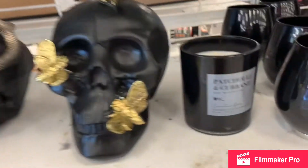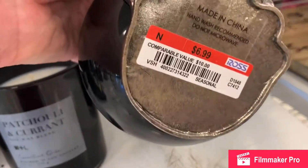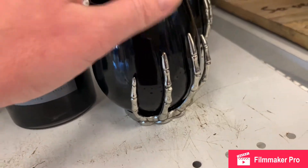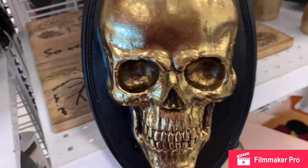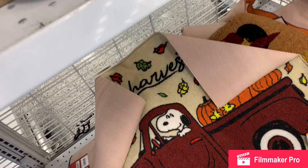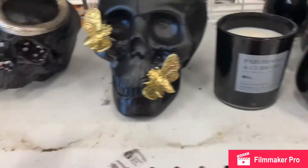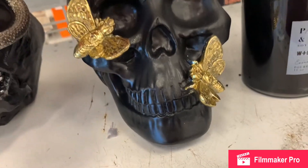Here we have some black glass wine glasses with skeleton hands — reminds me of the Pottery Barn ones. A plaque with a gold skull on the front, and that was nine dollars.